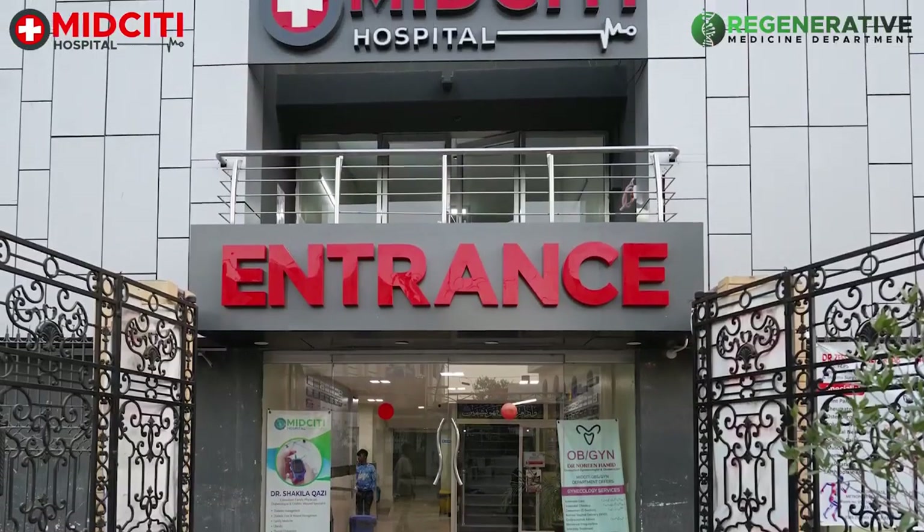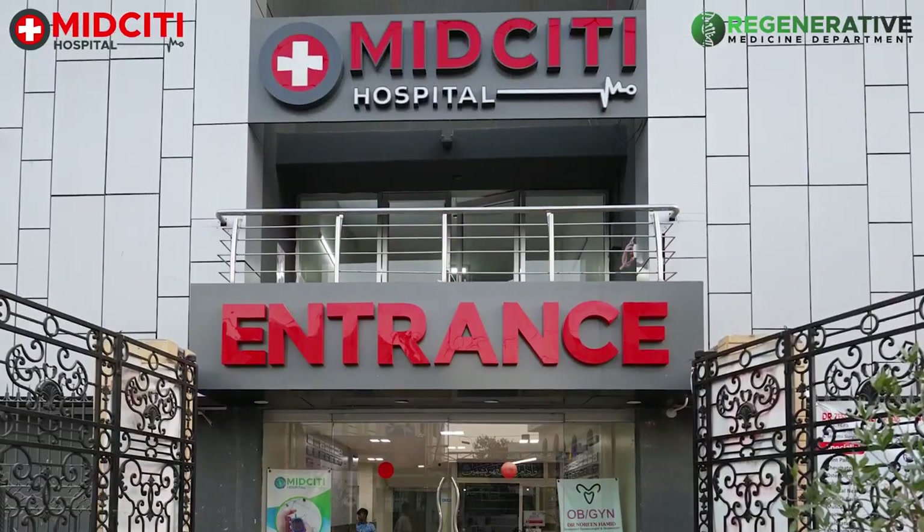Good afternoon, my name is Rolf Hartleck from Storz Medical Company. We are based in Switzerland and produce extracorporeal shockwave devices. Today I'm in the hospital called Mid City Hospital in Karachi. We are glad that Dr. Salim, a long-term specialist in regenerative medicine, is our latest customer using our shockwave devices in different disciplines.